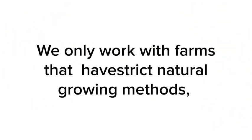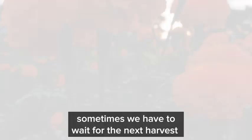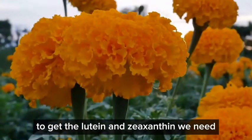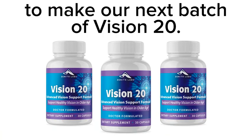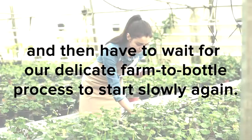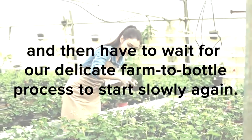This high demand for marigolds means that sometimes our suppliers run out. We only work with farms that have strict natural growing methods, which means we're at their mercy. If they run out of this year's harvest because all of the other industries placed big orders before we could, sometimes we have to wait for the next harvest to get the lutein and zeaxanthin we need. So it's common for us to run out of Vision 20 and then have to wait for our delicate farm-to-bottle process to start slowly again.